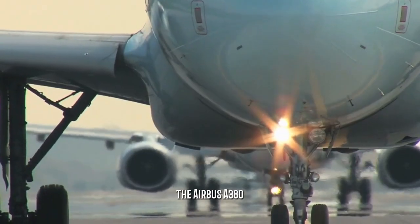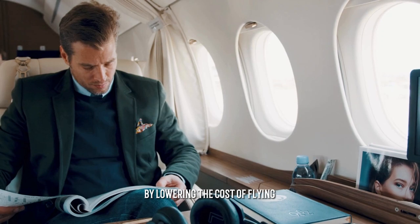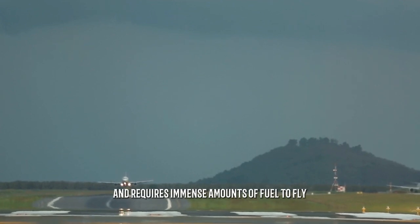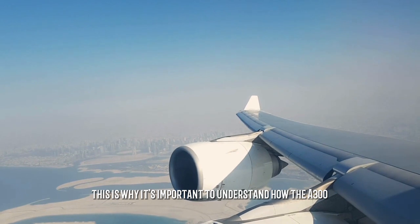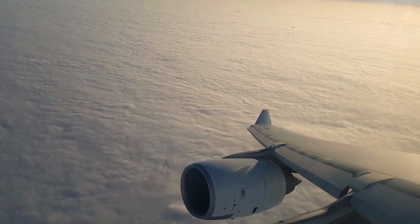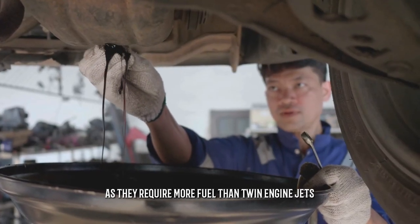The Airbus A380 was designed to revolutionize long-haul travel by lowering the cost of flying and increasing passenger comfort. However, the aircraft is huge and requires immense amounts of fuel to fly. The A380's four engines are both one of the plane's distinguishing features and a drawback, as they require more fuel than twin-engine jets.